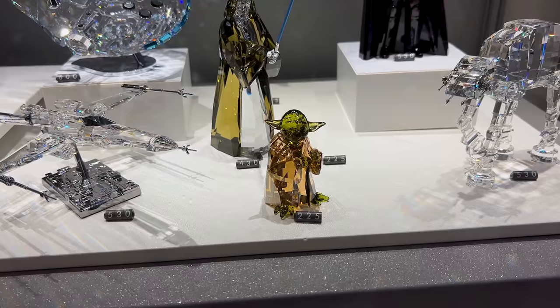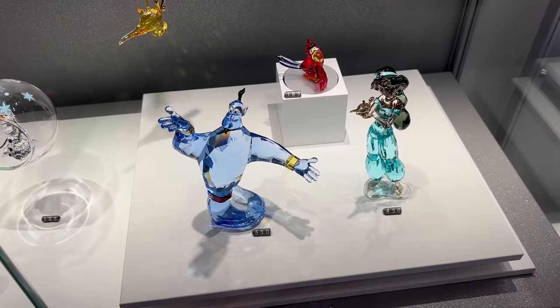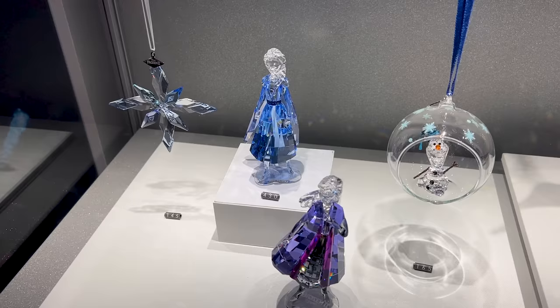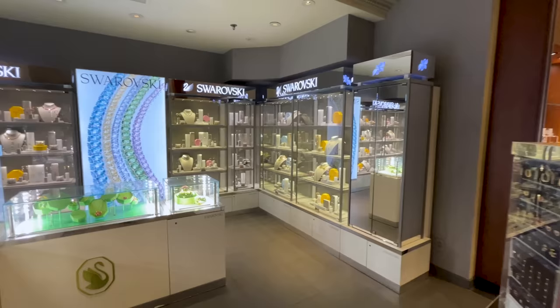Yoda is $225 and Darth Vader in black crystal is $530. The AT-AT is also $530. They have the Genie for $530, Princess Jasmine for $430, and the lamp separately for $85. Anna and Elsa with Olaf — Olaf is $165 and looks more like an ornament.